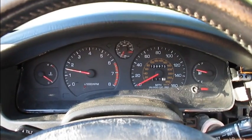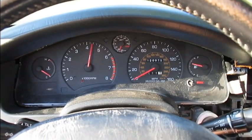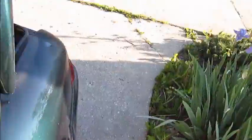And no more immobilizer. Check this out — 7,200 RPM. Well, there it is, guys.